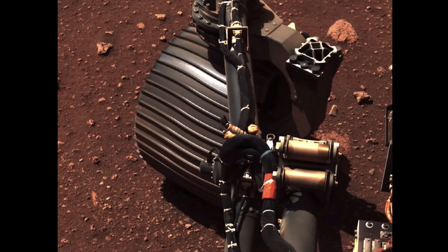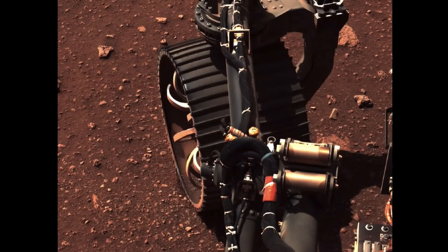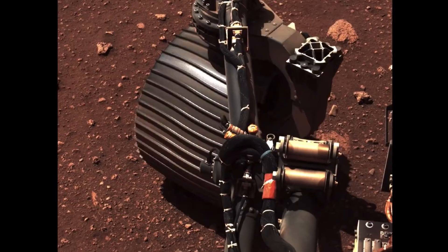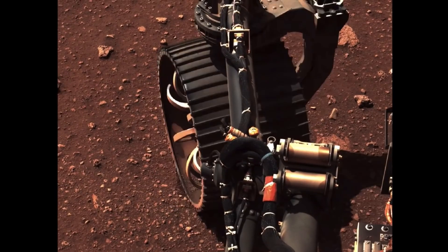We saw some performance that, in some cases, was better than we've seen on Earth driving in the Mars yard. And whether that's from the underlying terrain or the Mars gravity, we're not entirely sure, but it worked beautifully. And we were so excited to move on to the first drive.